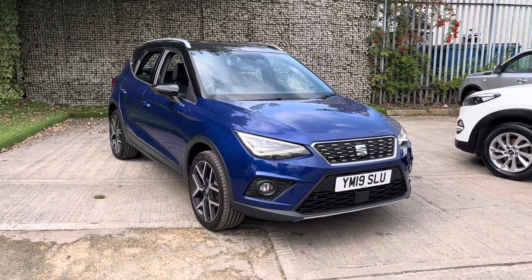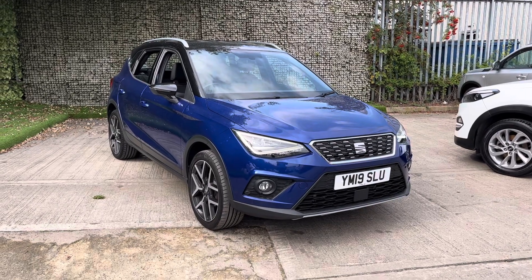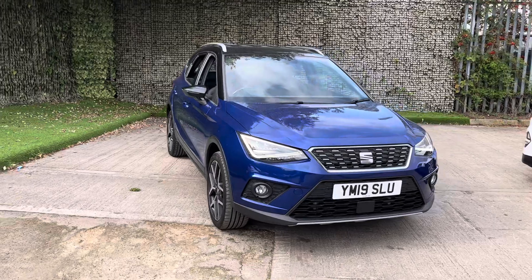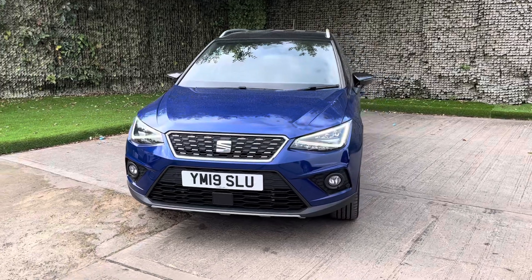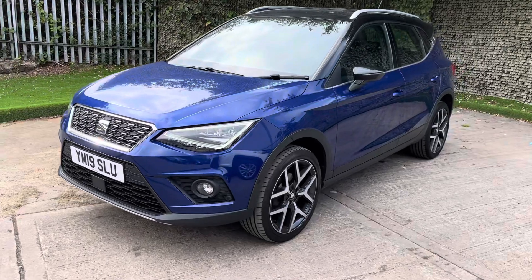Hello and thank you for visiting Luskin Motors. Today I'm going to show you around our lovely Seatirona Excellence Lux in a mixture of blue. Now this is a 1.6 TDI manual diesel. It's got 36,172 miles on the clock and it does around 56 miles per gallon, making it a very economical car.